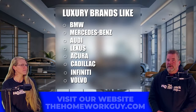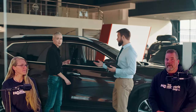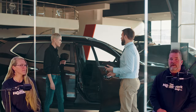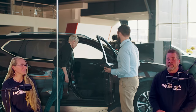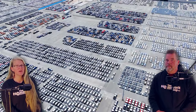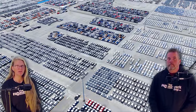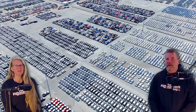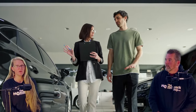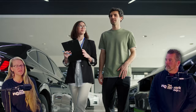The luxury brands with manufacturer-backed CPO programs are BMW, Mercedes-Benz, Audi, Lexus, Acura, Cadillac, Infiniti, and Volvo. Luxury brands tend to offer more comprehensive CPO warranties, often covering both the powertrain and bumper-to-bumper components. These warranties are manufacturer-backed, which is crucial in our opinion for maintaining the premium service level expected by luxury car owners. There are also brands that use third-party or dealership-backed warranties for CPOs — particularly smaller or niche brands who rely on third-party warranties, which generally don't offer the same level of support as the manufacturer's warranty.